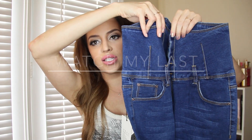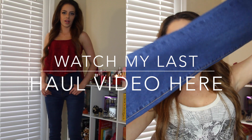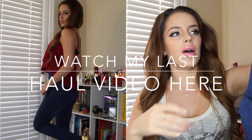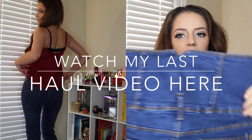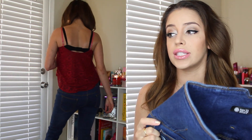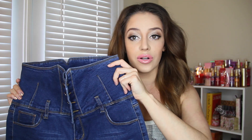I don't have any high waist jeans so I wanted to try some out. These are the ones that I got — they're like skinny or boot cut at the bottom. I do believe they come in other colors as well. These ones were $30.90 and I got them in a size 31 — I don't know what US size that is, but it's a 31.